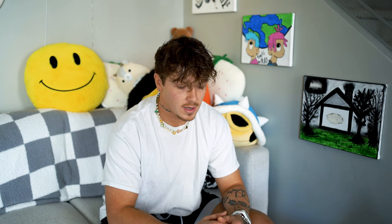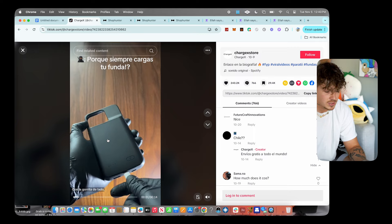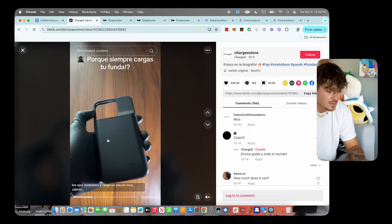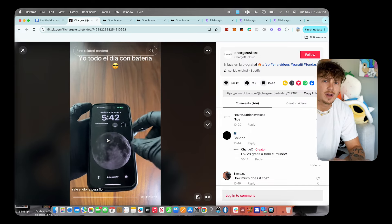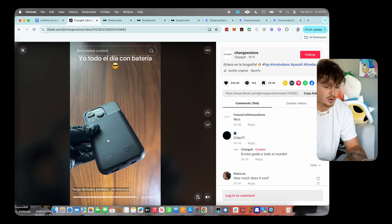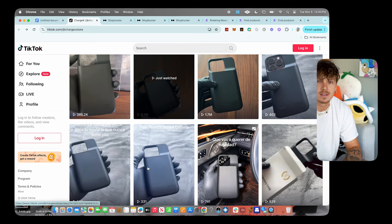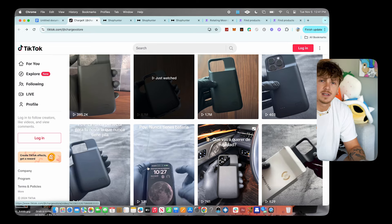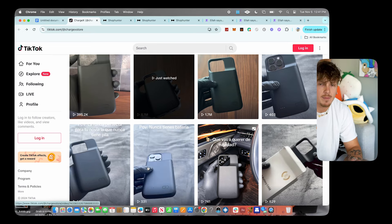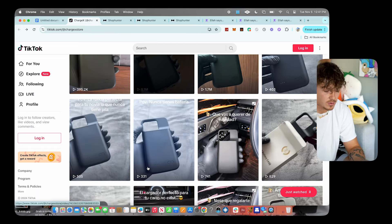Product number four is the Charge X store — essentially a store that sells phone chargers. This is one of these products that's been around for a long time — it's a case that charges your phone. This product applies to almost everybody who has a phone, and literally almost everyone has a phone nowadays. Although it's sold at Walmart, the way they're marketing and pricing it makes it super competitive.